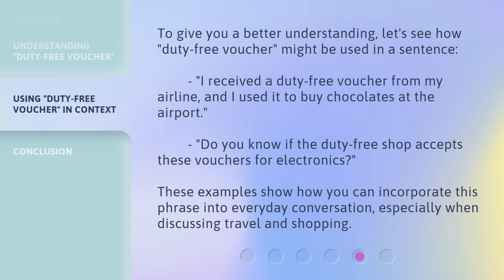To give you a better understanding, let's see how duty-free voucher might be used in a sentence. I received a duty-free voucher from my airline, and I used it to buy chocolates at the airport. Do you know if the duty-free shop accepts these vouchers for electronics? These examples show how you can incorporate this phrase into everyday conversation, especially when discussing travel and shopping.